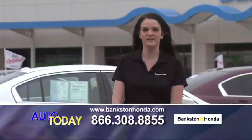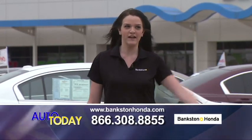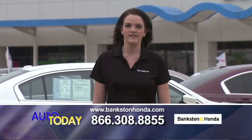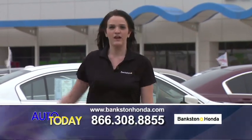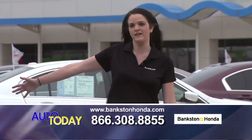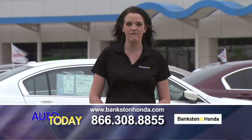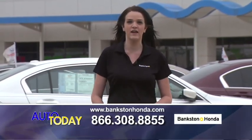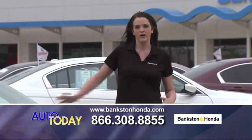Good morning, everybody. It's a beautiful Saturday morning out here in Lewisville, Texas at Bankston Honda. We're located on Interstate 35 on the northbound side, right past the exit of Hebron Parkway Round Grove. We've got some great cars to show you here today. If you see one that you want, call us immediately — phone number is 866-308-8855, or look us up online at www.bankstonhonda.com.